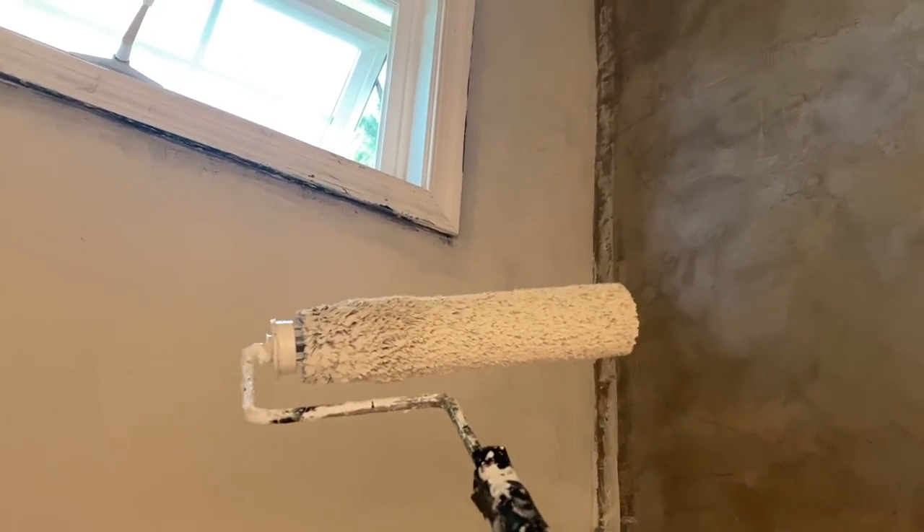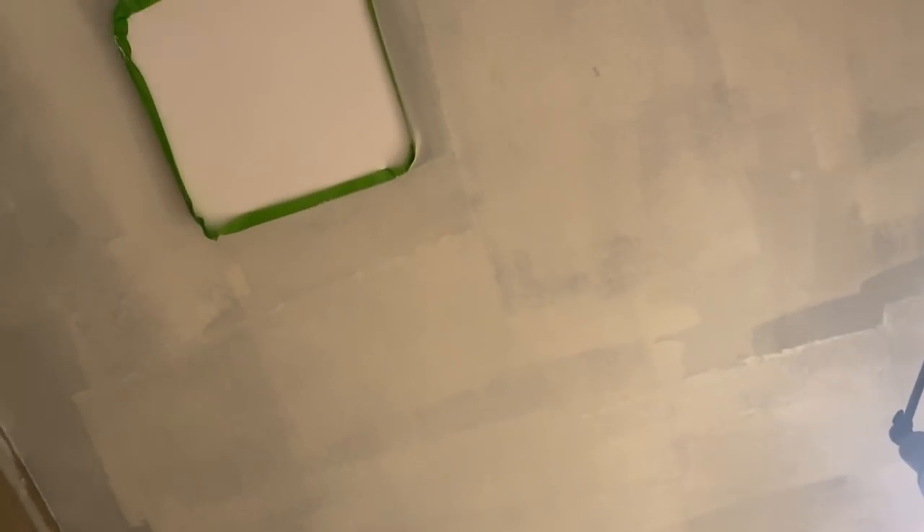Current situation — this is the first coat and it looks horrible. The ceiling is so dark, it's probably going to need three coats, but here we are.